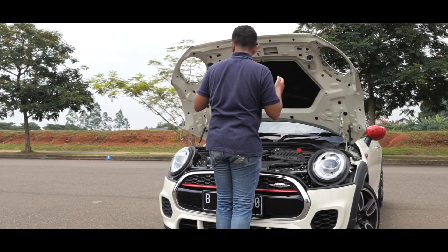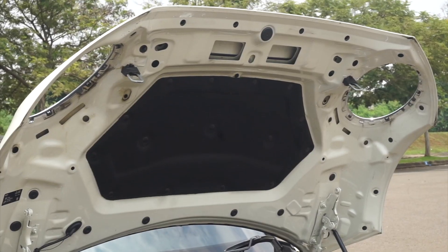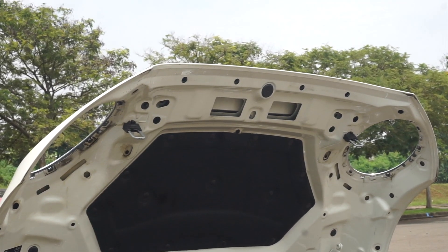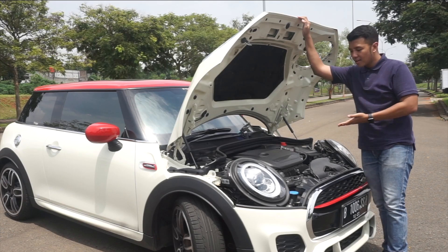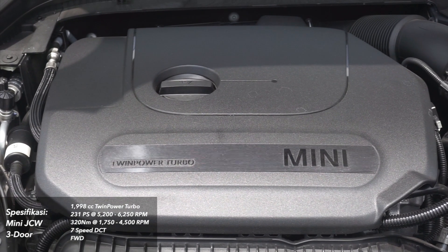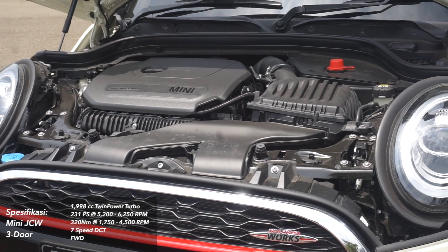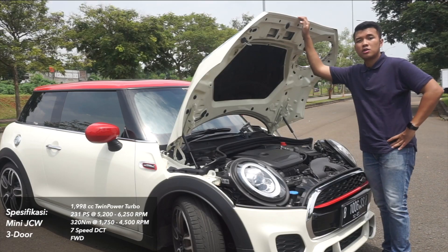Lanjut ke mesinnya. Mesinnya sendiri menggunakan mesin 2000 cc dengan tenaga 231 PS dan torsi 320 Nm. Tenaganya sendiri mengalirkan tenaga ke roda depan melalui transmisi 7 percepatan dual clutch transmission.